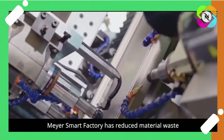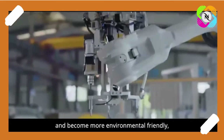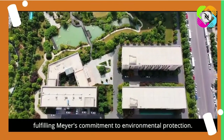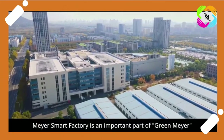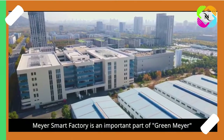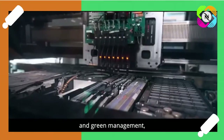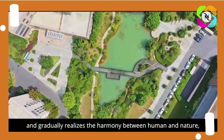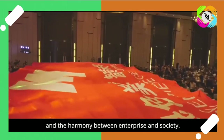Mayor Smart Factory has reduced material waste from the source for production and become more environmentally friendly, fulfilling Mayor's commitment to environmental protection. Also, Mayor Smart Factory is an important part of Green Mayor, which advocates green design, green production and green management, and gradually realizes the harmony between human and nature and the harmony between enterprise and society.